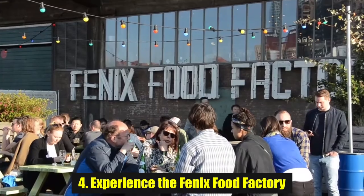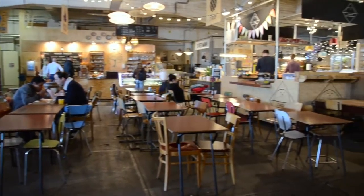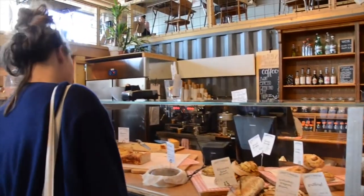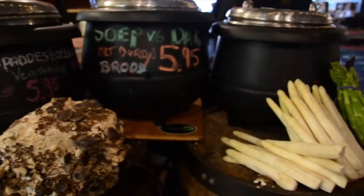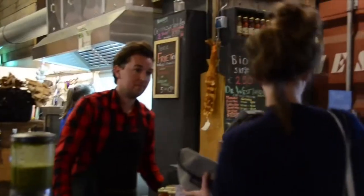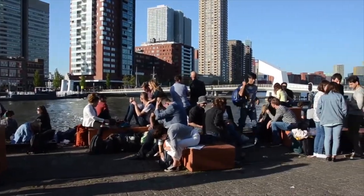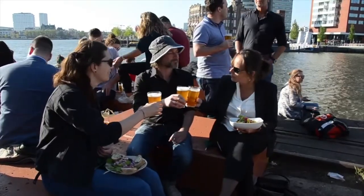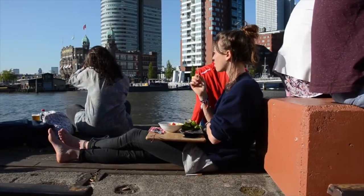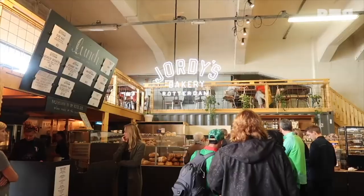Number 4: Experience the Fenix Food Factory. There's no hiding that any holiday to Rotterdam should include a few indulgent spots to eat and drink. For me, Fenix Food Factory is that place. Filled with stalls serving everything from local cheese boards, BBQ, and cakes, it's one of the best things to do in Rotterdam if you're feeling peckish. Once you're here, check out Kopi's Brouwers Micro Brewery, cheese from Buijs Kaasmakers, meat from Firma Bitten, and the best cakes from Jordy's Bakery. Yes, you will be stuffed, but it's totally worth it.